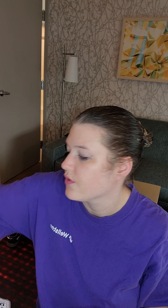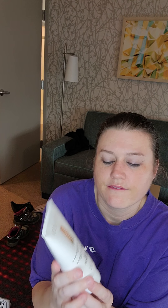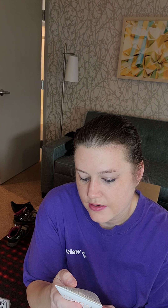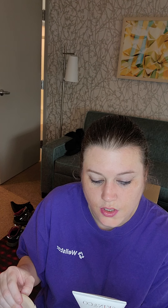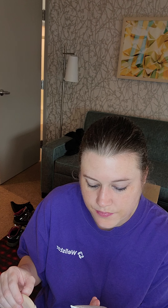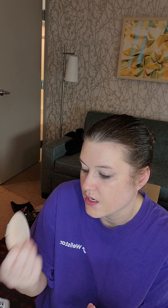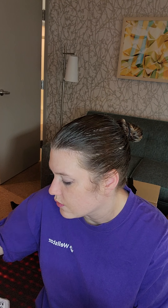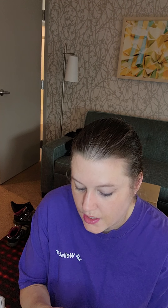Then I went in with this exfoliating scrub — the Skin and Company Polishing Micro Exfoliating Truffle Face Gommage. It says to wait one to two minutes, rub it in, so I used this little tool to circle it and exfoliate.